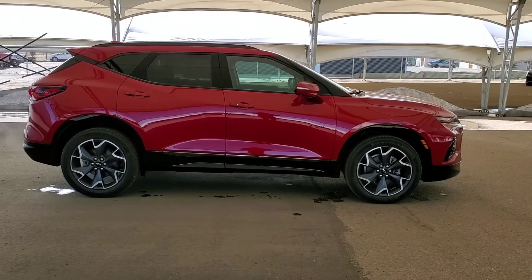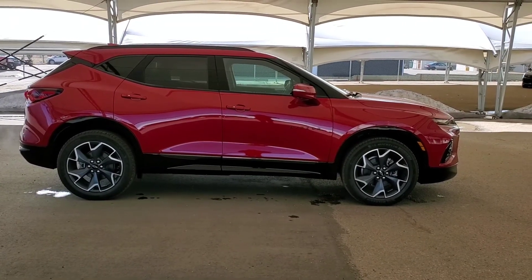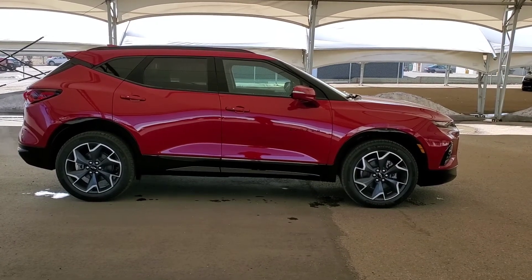Don't miss out and book your test drive today at Davis Chevrolet in Airdrie with one of our friendly product specialists. We look forward to hearing from you.